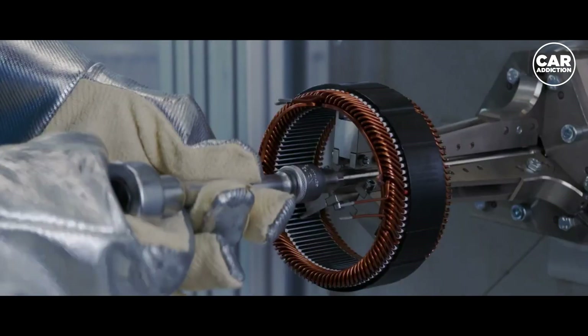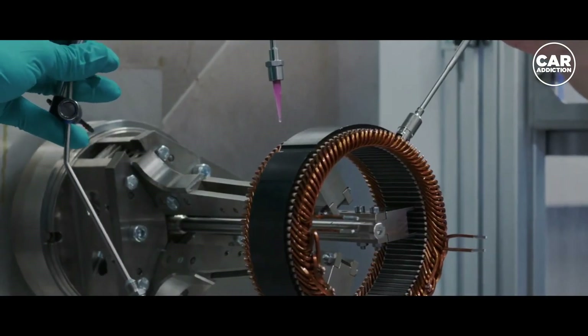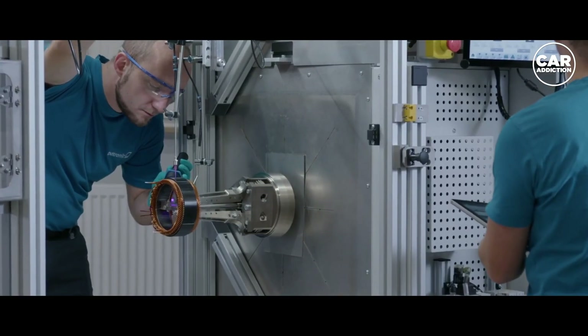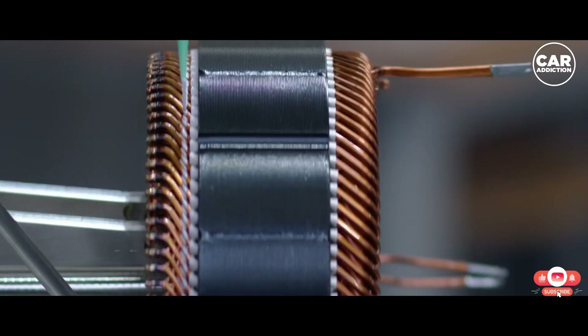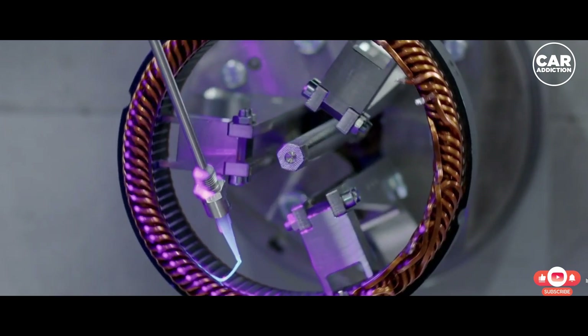This is an engine that carries character in the current electric vehicle manufacturing industry. When Tesla used and introduced this new engine, it changed the entire electric vehicle industry.